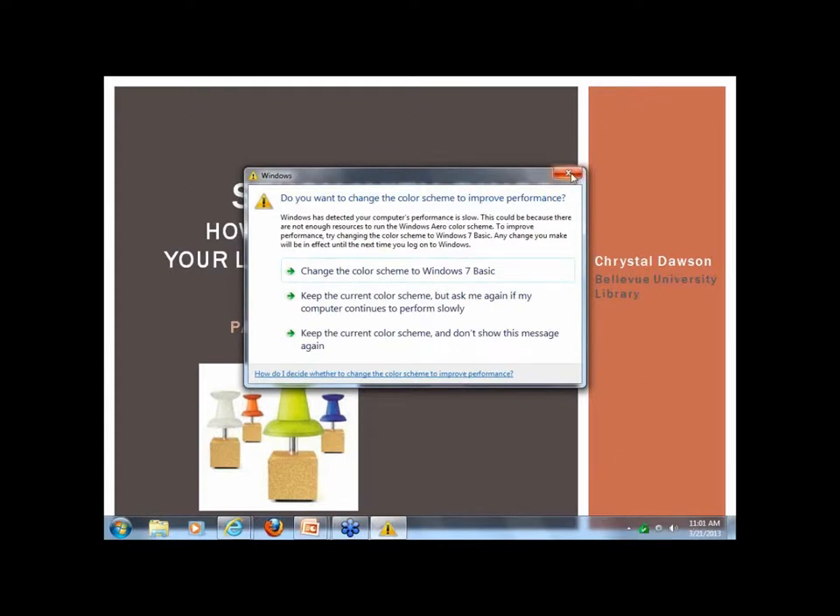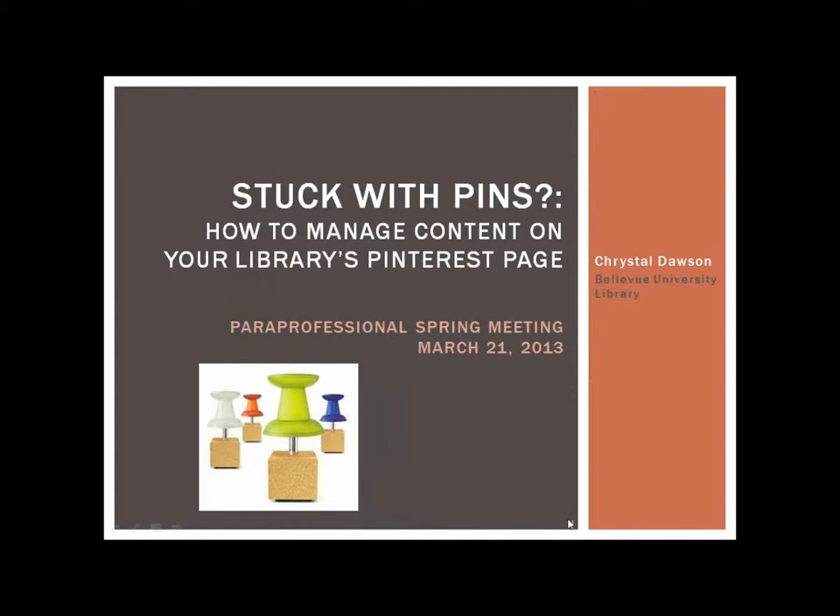Thank you, Cynthia. I hope it's a wonderful presentation. I'm going to talk more about managing content within Pinterest. I'm assuming a lot of you already use Pinterest or know how to pin items and like things. So I'm just going to touch on the Bellevue University Library specifically — what we do to manage our content, what works for us, and a few tips.